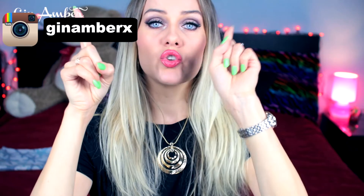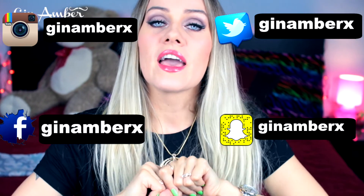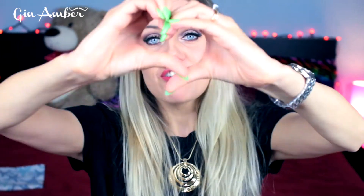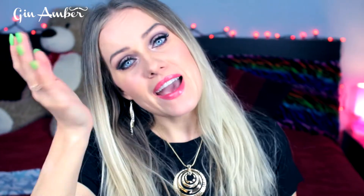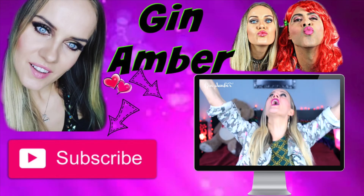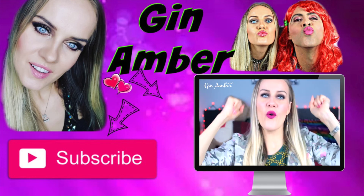That's it for today! Thank you so much for watching. Don't forget I'm on Instagram, Twitter, Facebook, and Snapchat every day — let's communicate there too. Sending a lot of love, thank you for watching. Also — giveaway!